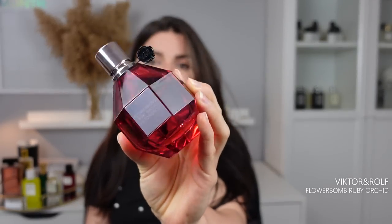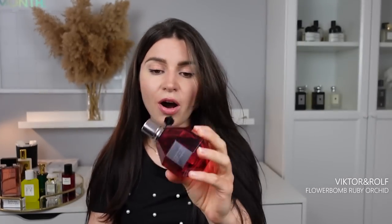Next up is Flower Bomb Ruby Orchid. This beautiful bottle — it's like a little pink bomb. The scent is really nice. It's amped up on vanilla with that orchid note, but it's more of a vanilla-heavy Flower Bomb. If you guys miss Flower Bomb Extreme, this kind of reminds me of it. I think I might even like it a little bit more than the original Flower Bomb. I don't think there's patchouli listed, or if there is, it's a lot more muted than the original. It's just a lot easier wearing and friendly. I do like this one.